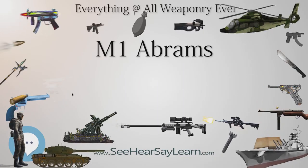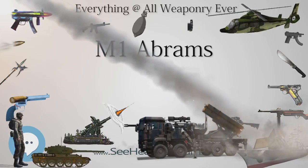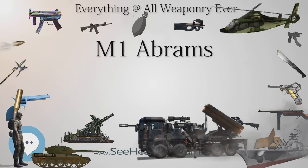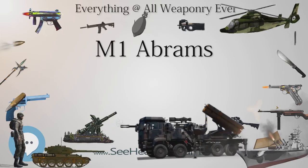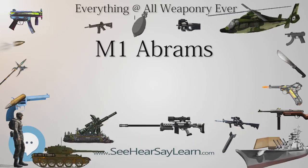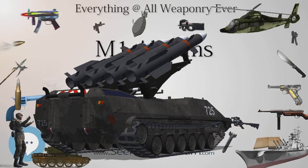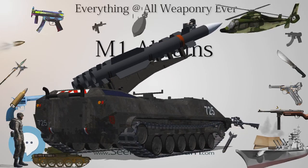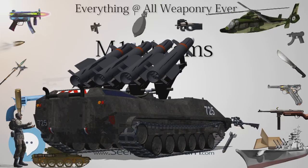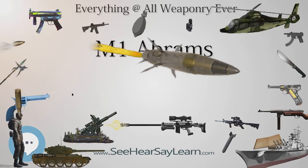In M1 Abrams vs. T-72 Ural, he uses different estimates of 600 mm vs. APFSDS and 700 mm vs. HEAT for the front hull, and 800 mm vs. APFSDS and 1,300 mm vs. HEAT for the front of the turret. The Abrams may also be fitted with reactive armor over the track skirts if needed, such as the Tank Urban Survival Kit, and slat armor over the rear of the tank and rear fuel cells to protect against ATGMs. Protection against spalling is provided by a Kevlar liner.